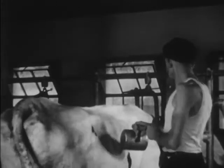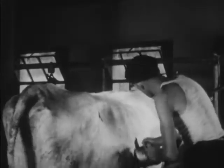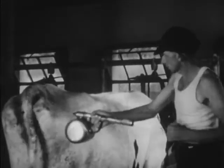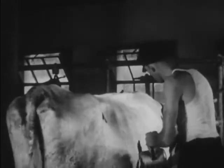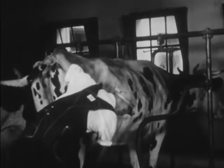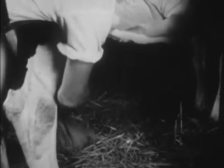Everything in the barn must be kept very clean so that no germs can get into the milk. Walter sprays the cows to keep the flies away, because flies carry germs, and germs cause disease. While Walter does the spraying, Uncle George carefully washes the cow's udder.